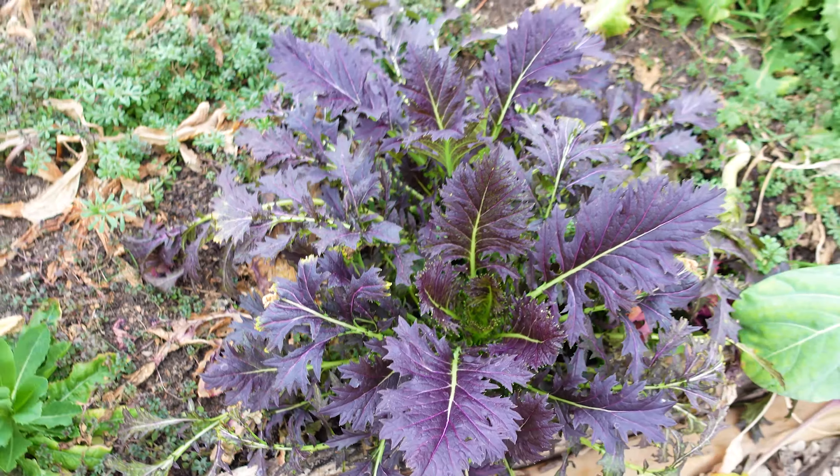Here we have some broccoli — we already cut the middle stem and these are the offshoots that we'll be eating very soon. You might notice we have some wool as mulch. I have a whole other video about why I'm starting to use more wool as mulch here in the garden, so check that one out.